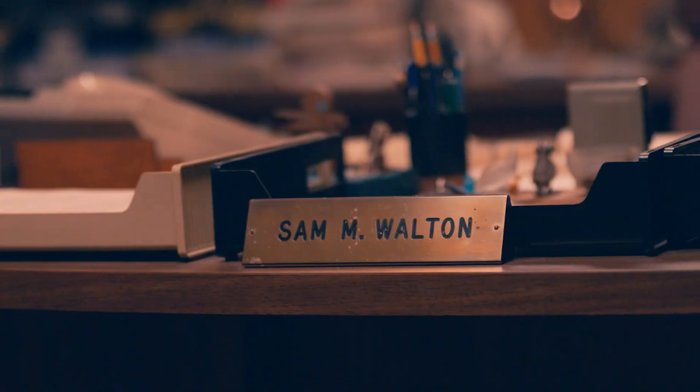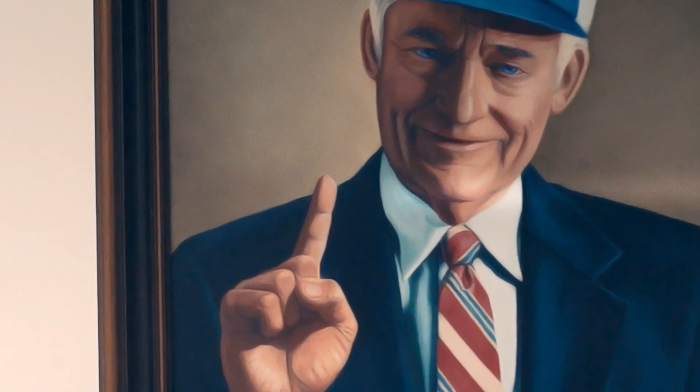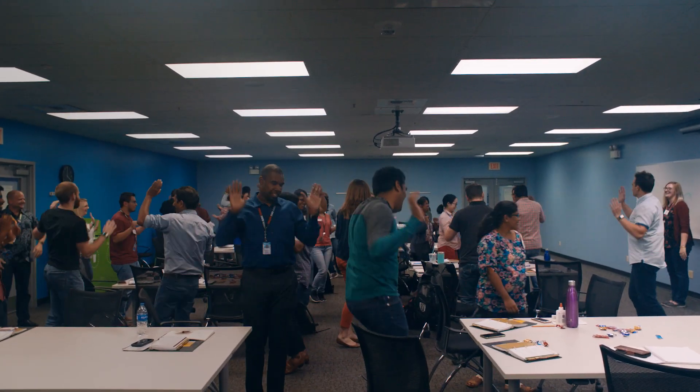One of my goals, as you well know, was to make that the best store in Arkansas. We tried to take care of our customers as best we could. It's quite a story, but the success we've had is because of our people.